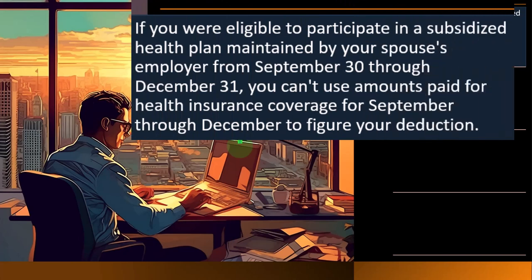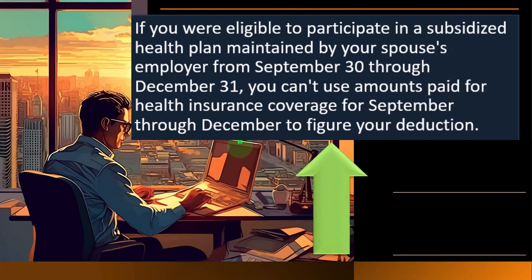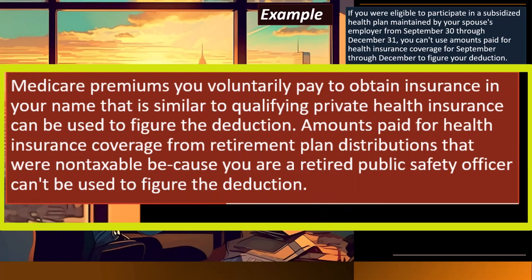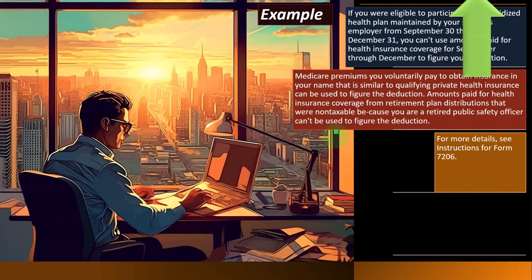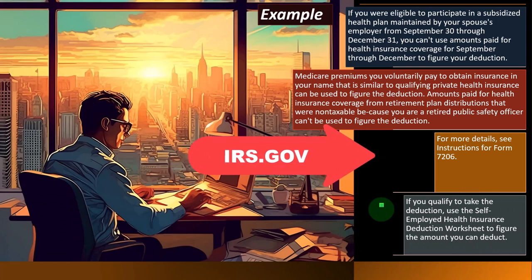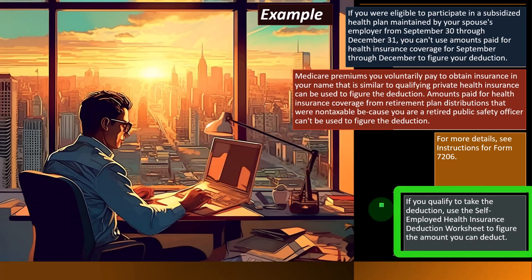Line 3, self-employed health insurance deduction: enter the smaller of Line 1 or Line 2, and put that on Schedule 1, Line 17. Don't include this amount in figuring any medical expense deduction on Schedule A. Medicare premiums you voluntarily pay to maintain insurance in your name that is similar to qualifying private health insurance can be used to figure the deduction. Amounts paid from non-taxable retirement plan distributions as a retired public safety officer can't be used. For more details, see the instructions for Form 7206 on irs.gov.